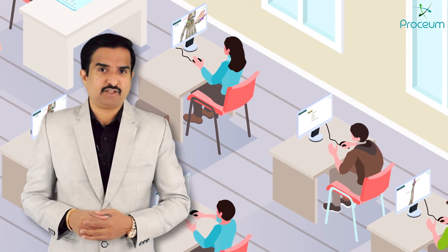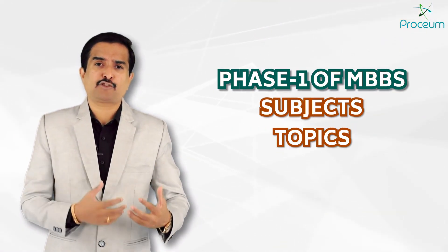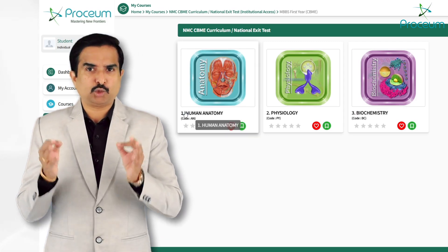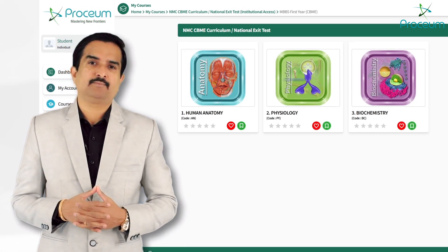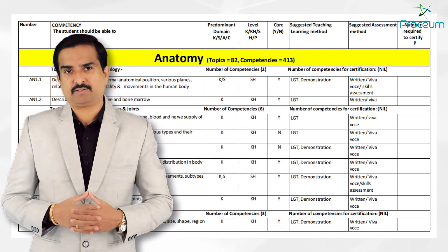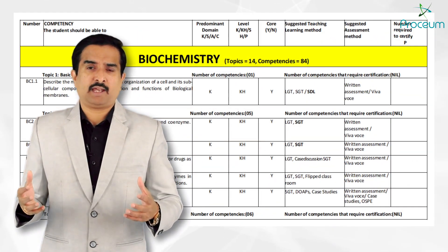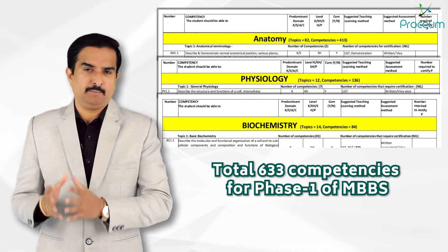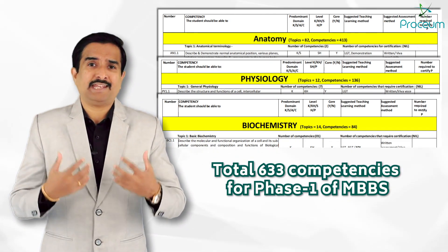Before we dive into the Proceum LMS features, let me give you an overall idea about the phase 1 of MBBS — subjects, number of topics, and competences. The first year of MBBS under the CBME curriculum focuses on three core subjects: anatomy, physiology, and biochemistry. Anatomy has 82 topics covering 413 competences. Physiology has 12 topics with 136 competences, and biochemistry has 14 topics covering 84 competences. The total number of competences for the first year of MBBS as per the latest CBME curriculum is 633 — this is what the NMC requires.